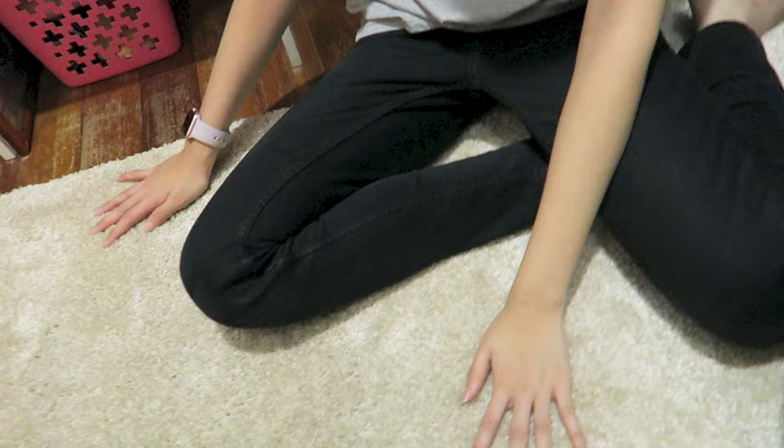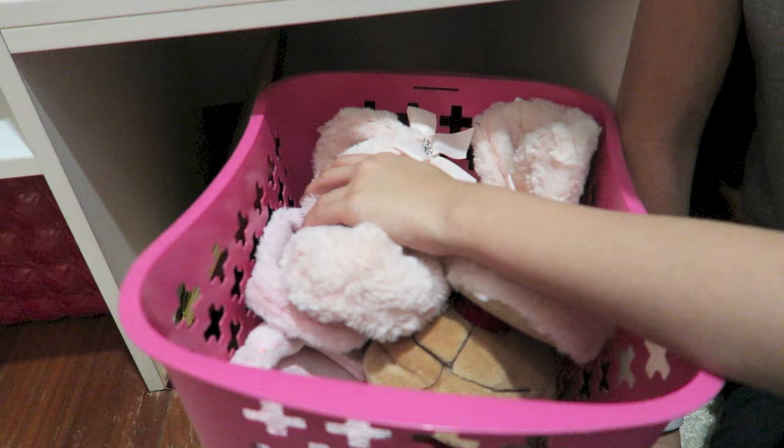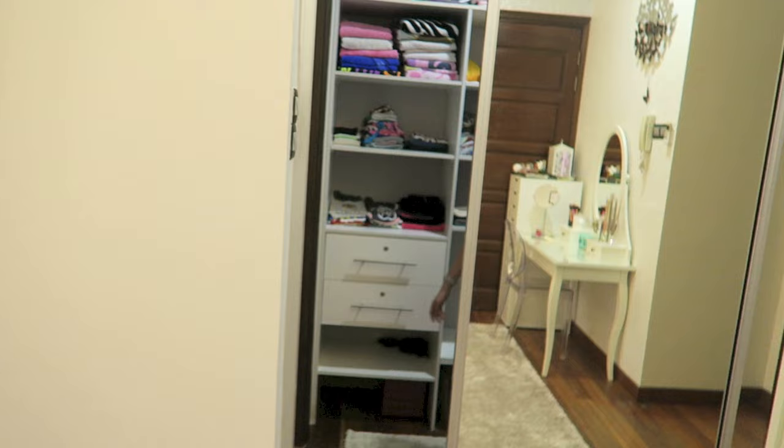I've got new carpets for my wardrobe as well — a really nice colour, almost the same as my carpet outside. And these are all my slippers for getting cozy at night.